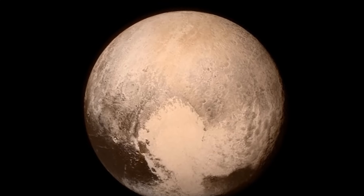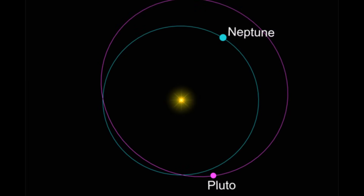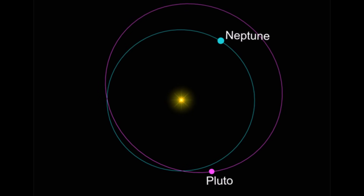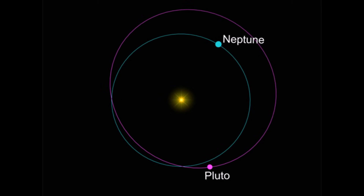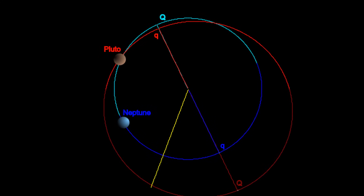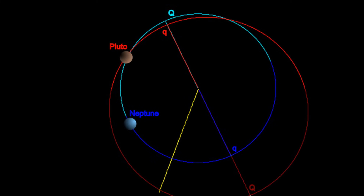One interesting aspect of Neptune's orbit is the way it intersects with Pluto's orbit. Because Pluto's orbit is so irregular, it crosses inside of Neptune's path for 20 years of every 248. Between 1979 and 1999, Pluto was actually closer to the Sun than Neptune, something that won't happen again for more than 200 years.